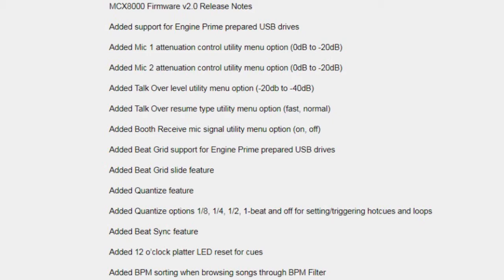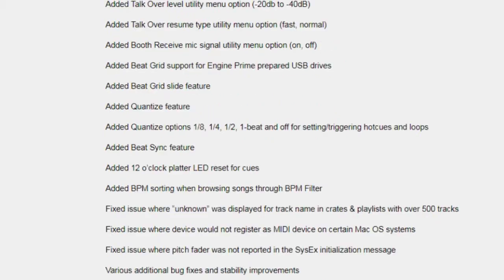Additional features include the beat grid slide feature, various quantize features, 12 o'clock platter LED reset for cues, BPM song sorting when browsing, and various additional bug fixes.